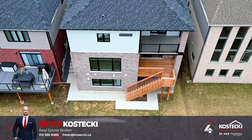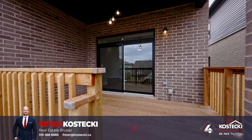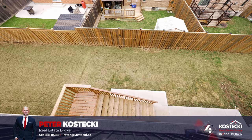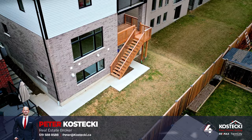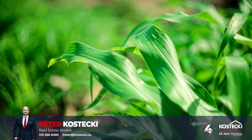Number four: backyard escape. Find peace and tranquility right in your own backyard. Step outside to find a second-floor covered deck, equipped with a barbecue hookup, ideal for hosting summer gatherings. With ample room for the kids or pets to play, plus a separate walkout from the basement unit, this backyard offers endless possibilities for outdoor bliss. Whether you're looking to relax or enjoy the outdoors, this backyard is your great escape.